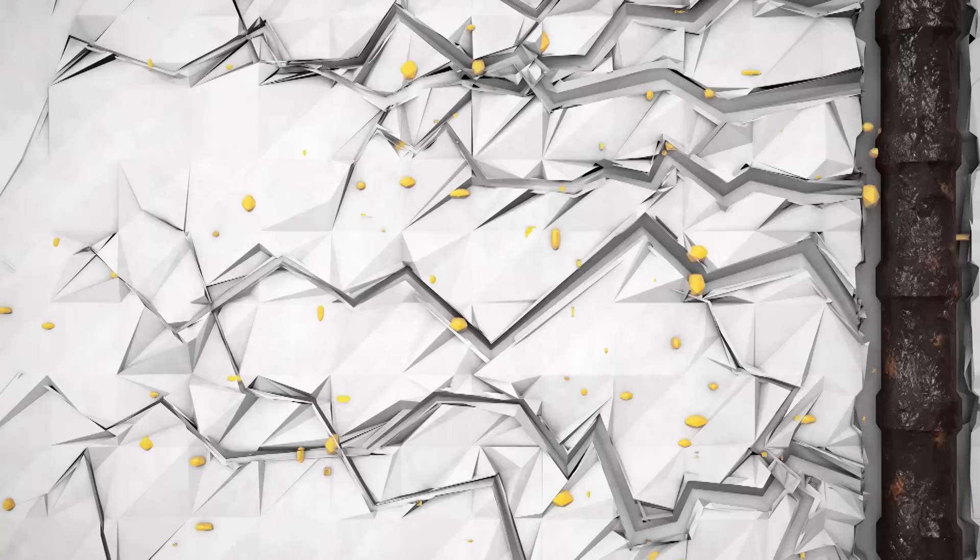This miraculous power unfolds when it's applied. When cracks start to occur, water finds its way in. The water then awakens the bacteria — they can lie dormant for 200 years in the concrete. But when they come into contact with water, they become active and eat the food.